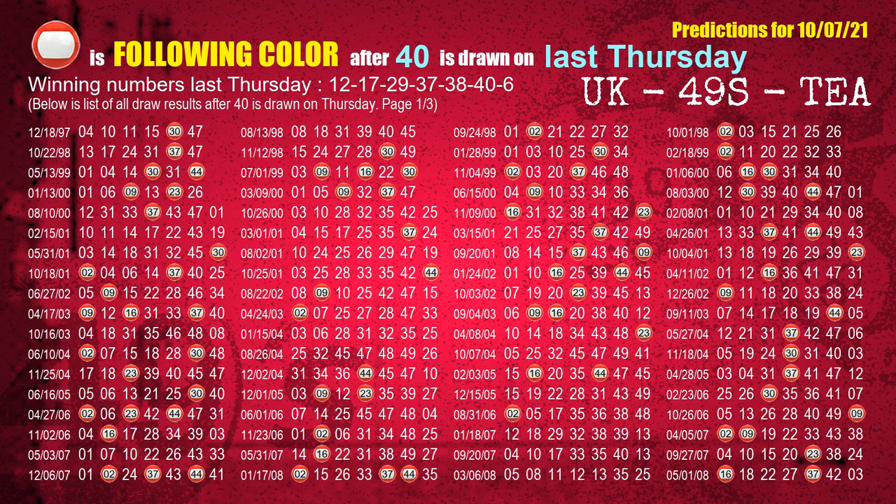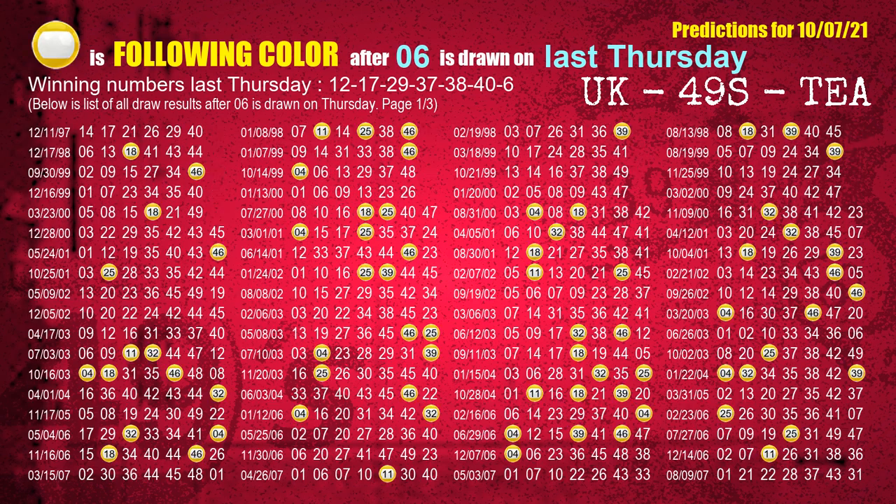The sixth winning number last Thursday is 40. The most frequently following color is red when 40 is the winning number on last Thursday. The booster winning number last Thursday is 06. The most frequently following color is yellow when 06 is the winning number on last Thursday.